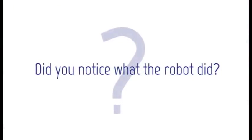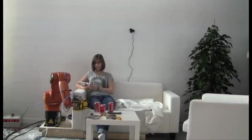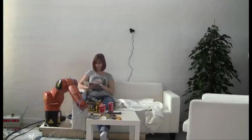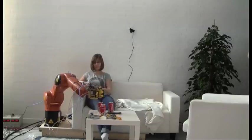But did you notice what the robot did? It portrays a lot of the problems and issues industrial robotics is facing right now: easy configuration and reprogramming, cognitive features and decision making, and safety measures that allow for human-robot interaction in real time.